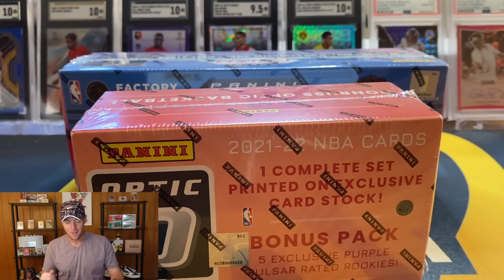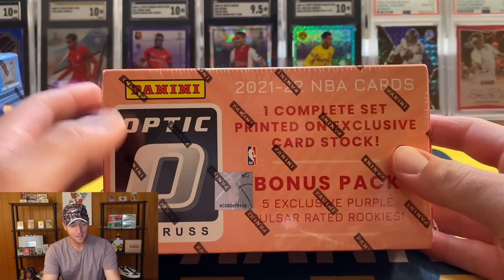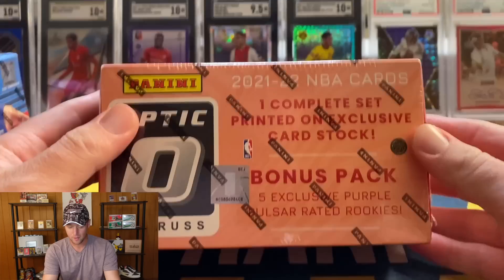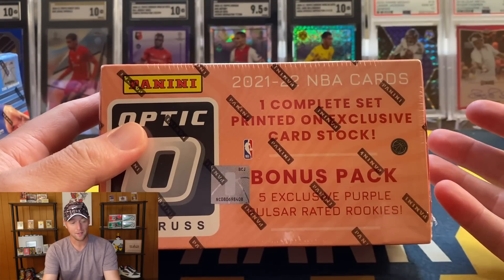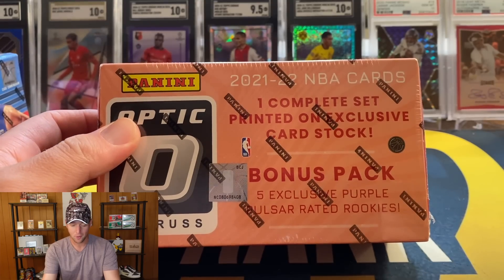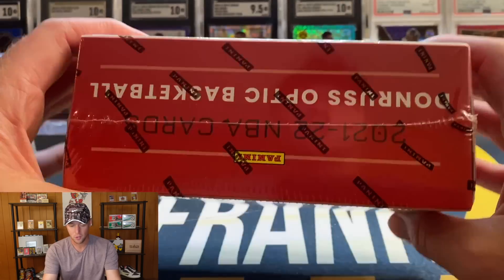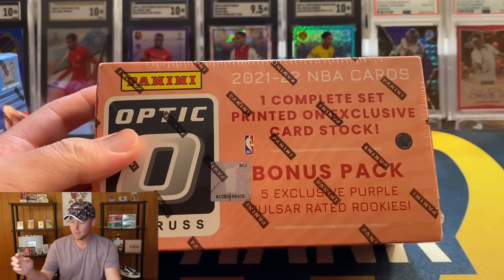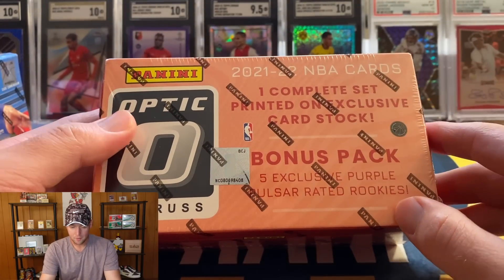Let's go ahead and get into these boxes. Let's start with Optic. These just arrived in pretty big boxes and unfortunately there was no paper or bubble wrap — they were just kind of thrown in there. They looked to be in okay shape, hopefully they didn't get thrown around too much.